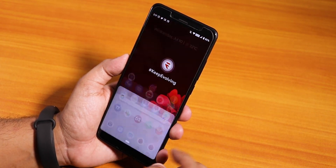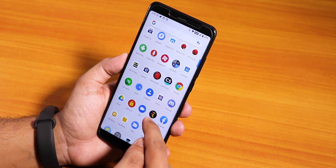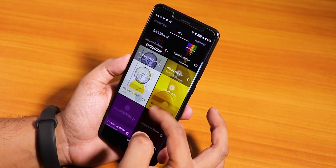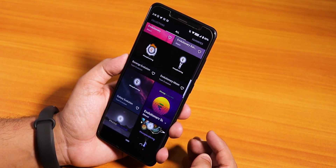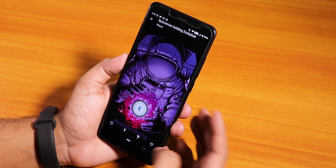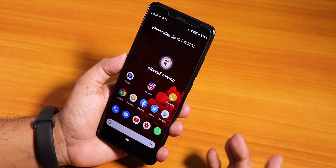The wallpaper I'm using is from a preloaded app called Evo X Wallpapers or Evo X Papers. Here you will find a lot of Evolution X ROM wallpapers. You get a bunch of options — these are pretty cool wallpapers I would say. I'm just using one of them.